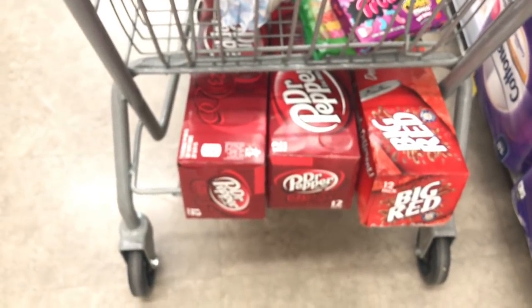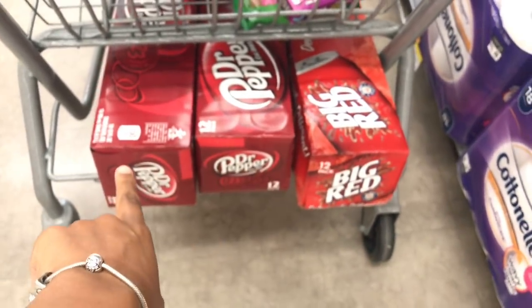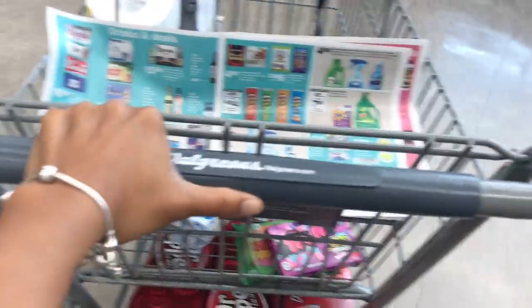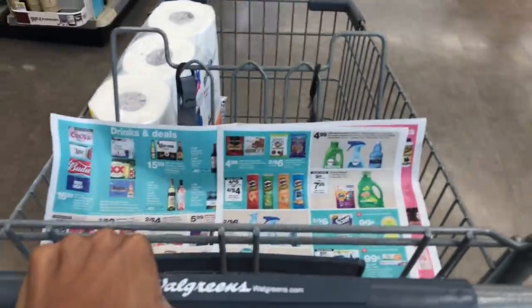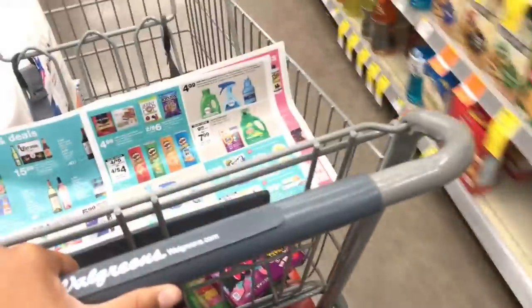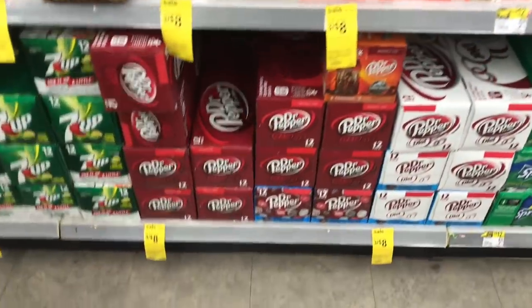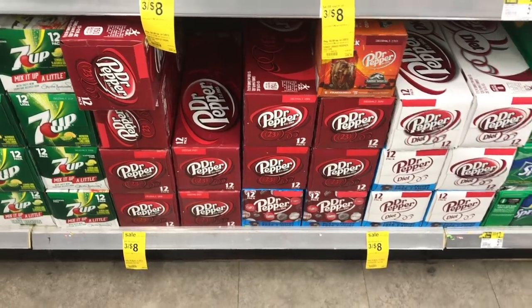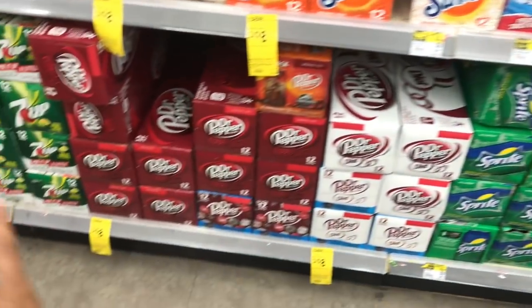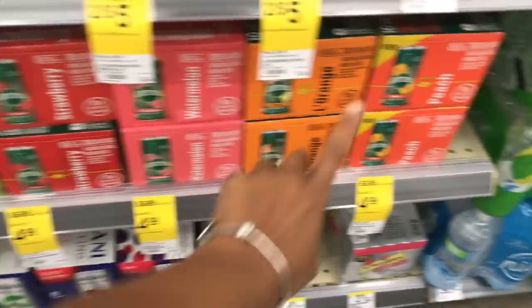The Dr. Pepper products are three for $8. I don't like Dr. Pepper but Abel likes it, so I'm buying it for her. I grabbed two Dr. Peppers and one Big Red — that is a sweet price, but I do not drink that stuff.